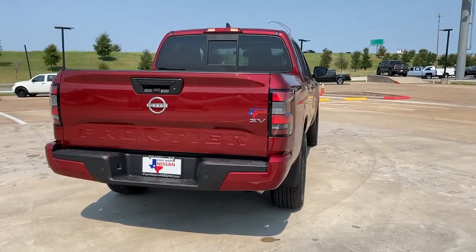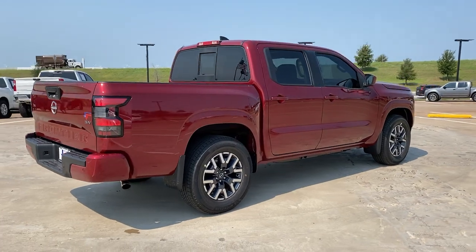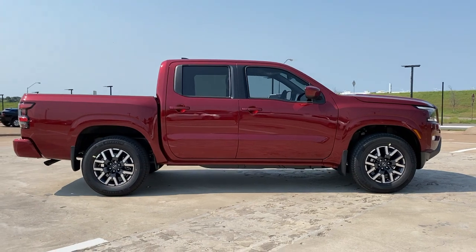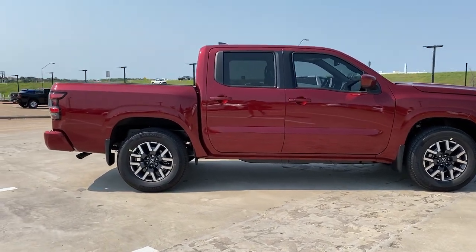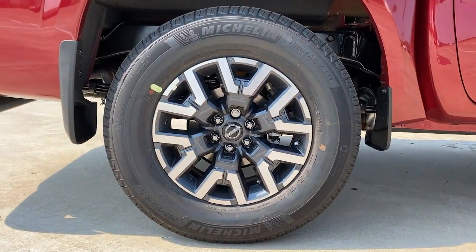The following are some of this vehicle's highlighted options: electronic stability control, floor mats, trip computer, bucket seats, power windows, four-wheel disc brakes, power steering. Mid-size truck capability at an oversized value — that's the Frontier.